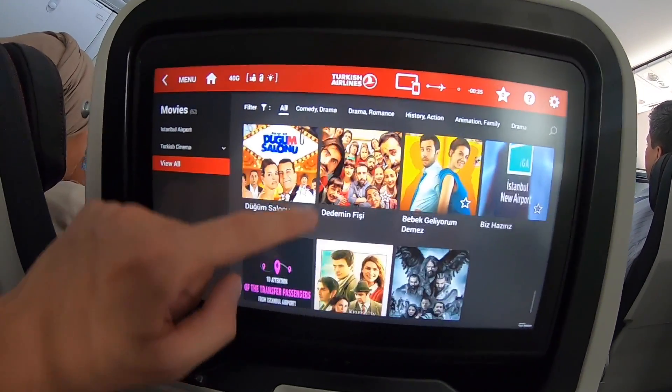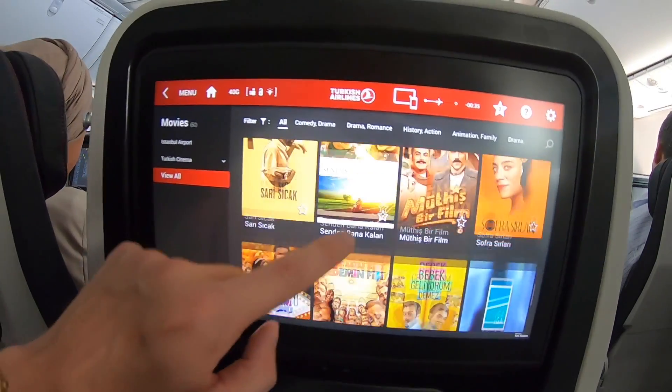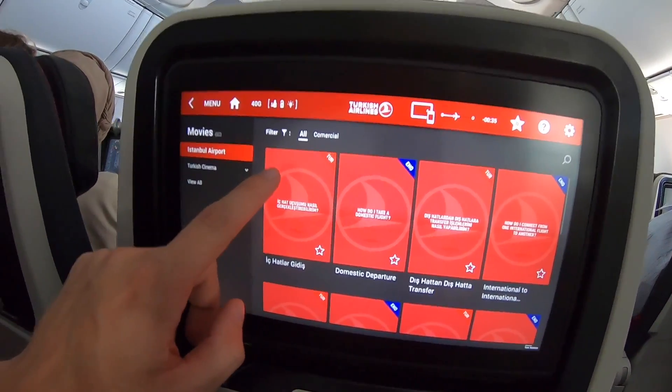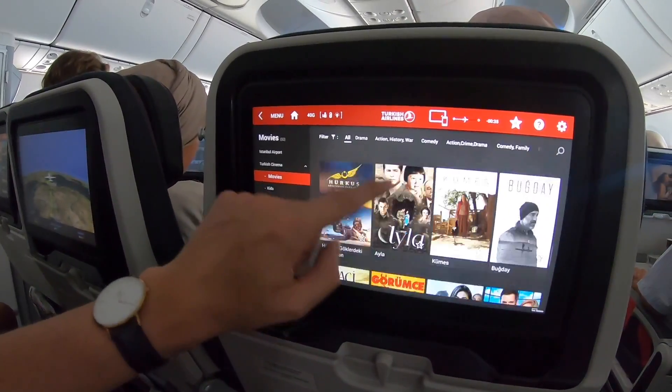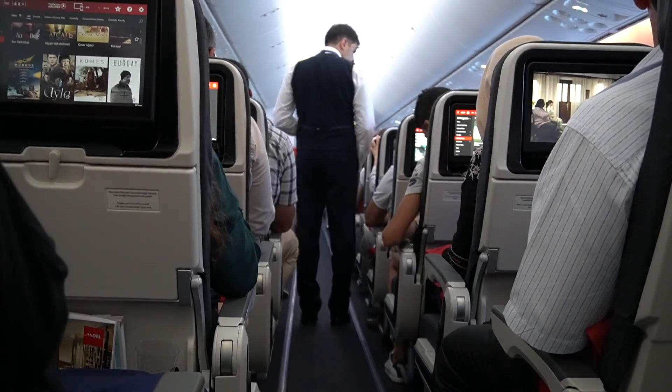As you can see, there are quite a few choices — especially a lot of Turkish movies. I don't even know whether there are any international movies on a domestic flight. It seems like on a domestic flight, Turkish Airlines doesn't offer international movies — interesting. The 787-9s of Turkish Airlines are also Wi-Fi enabled, just in case you were wondering.